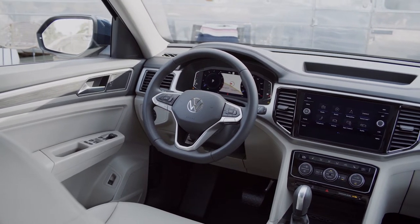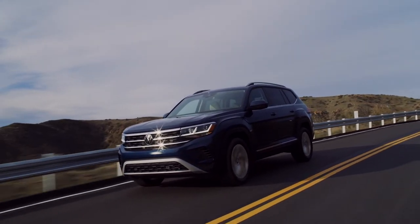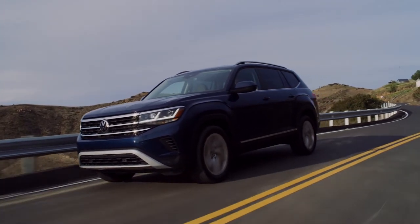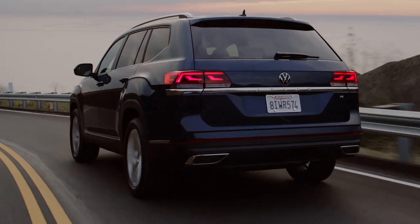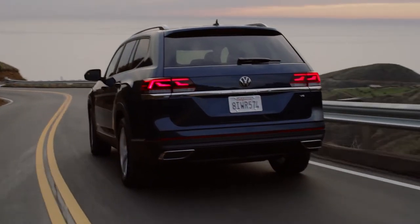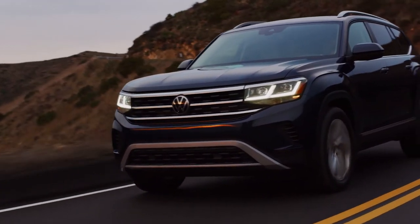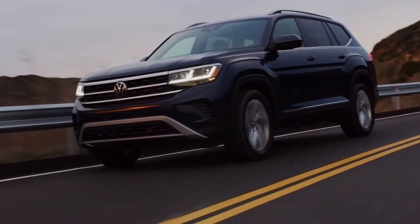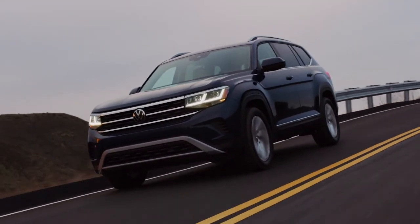Compared to the Pilot, which only gives you one drivetrain choice, the Atlas is available with a couple of different options, including a base 2.0-liter four-cylinder turbocharged engine with 235 horsepower, or an optional 276 horsepower V6 engine on the higher trim levels. Both the four-cylinder turbo and V6 come matched to an eight-speed automatic transmission with standard 4MOTION all-wheel drive in Canada. Not only does the V6 offer better performance and more power, it's also the more well-proven engine with a better track record and simpler engine design thanks to the lack of turbocharging technology.